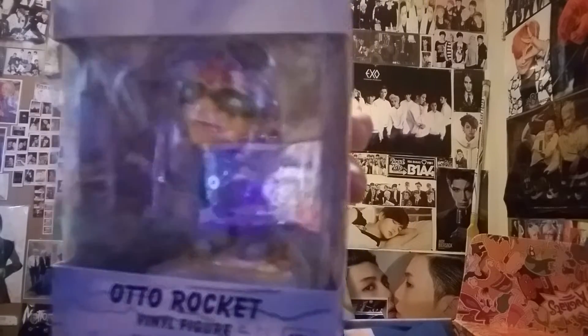Next thing is an Otto rocket from Rocket Power — a little pop figure from the scene 'Big Air Dare.' I'm excited. You guys have seen my picture on Instagram with all the pop figures I have, so I gotta figure out a spot for that. That's actually pretty cool.